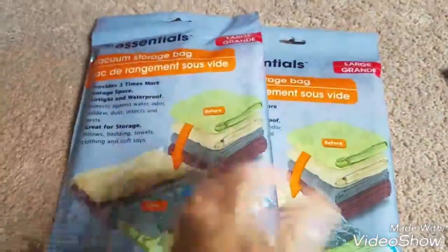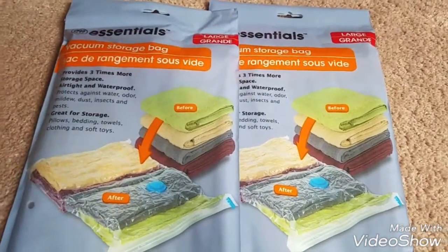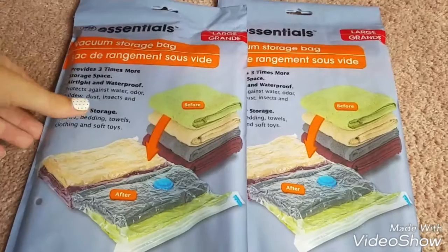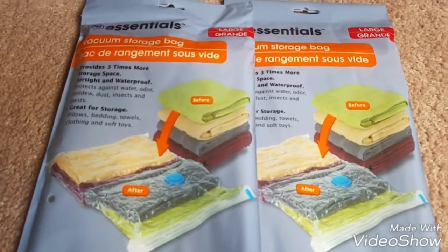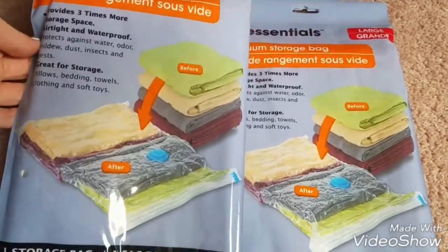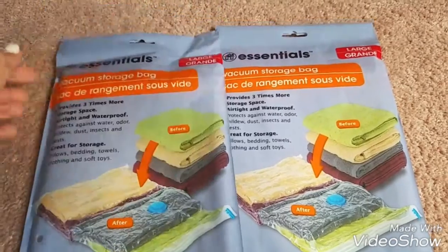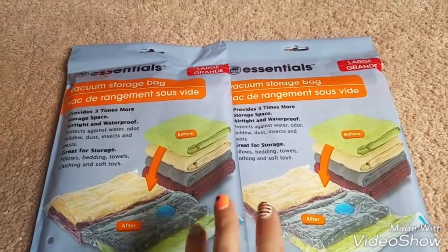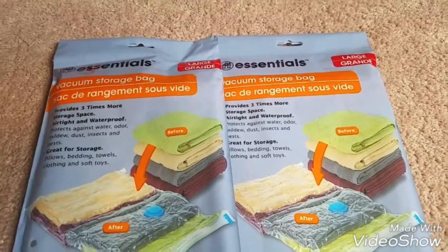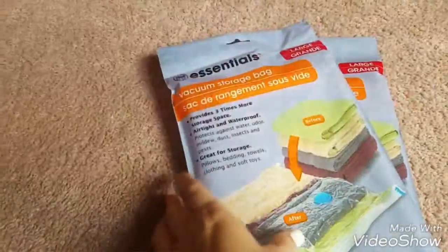I finally found these vacuum storage bags again. I had gotten these a few years ago and I really liked them — they were good quality. I can't remember if it was this specific brand or not, but I picked up two more of these and these are the large size. I'm hoping they're like the other ones I have because they worked really well. I just use them to store out-of-season clothes in a bin to keep them from getting stinky and moldy.